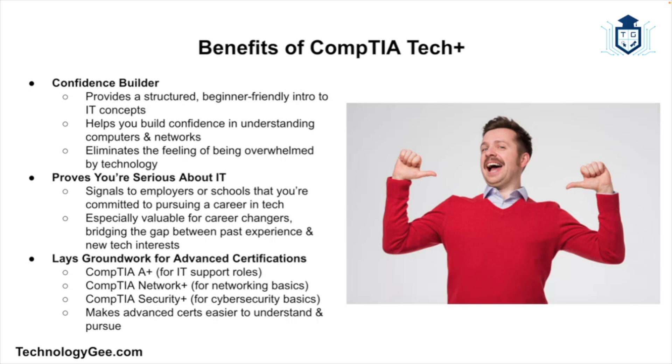Next, it proves that you're serious about IT. Even though it's an entry-level certification, having Tech Plus on your resume shows potential employers or schools that you're serious about pursuing a career in tech. It tells them: I'm ready to learn and I've already taken the first step. For people switching careers, this can be especially important — it helps bridge the gap between your past experience and your new interest in IT.